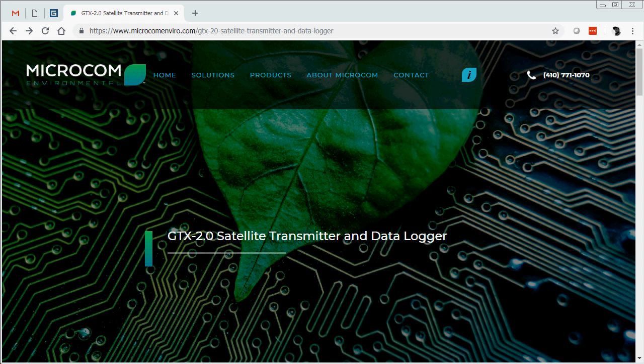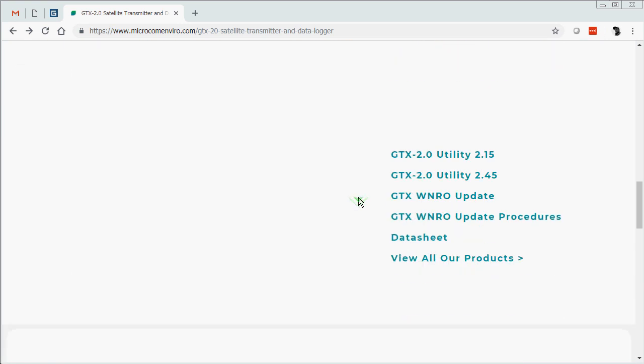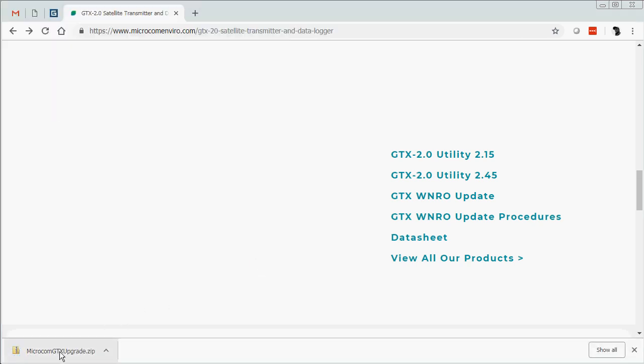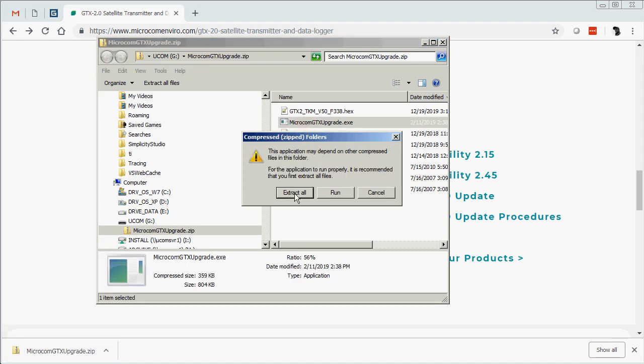Now I can begin demonstrating how to update the GTX 2.0. First, we're going to need to go to Microcom's website and download the zip file containing the executable and the hex files. That can be downloaded from the GTX week number rollover update link. A popup will ask where you want to save the zip file and you can choose any available location. Click save, then go to that zip file and extract all the files.